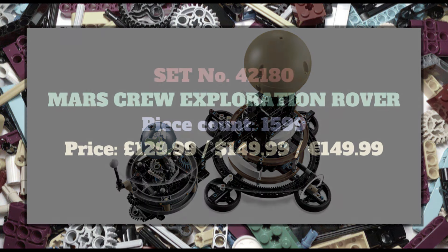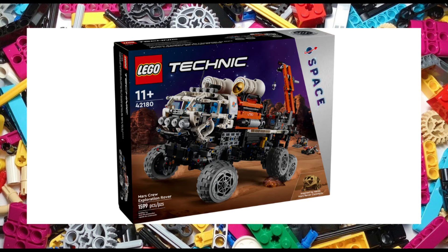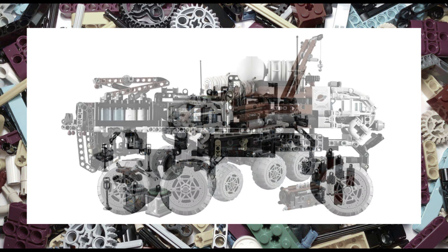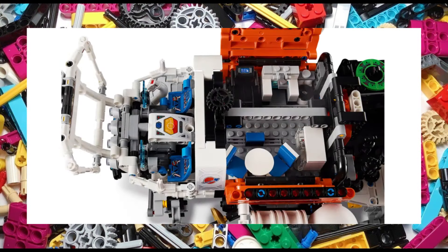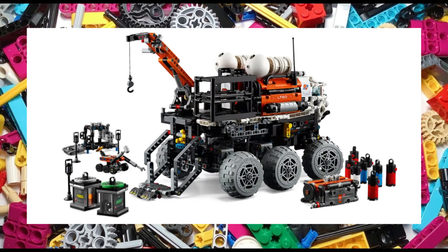Back on Mars we have set 42180, the Mars Crew Exploration Rover. A 1,599 piece set that looks pretty awesome and is packed with loads of play features such as an expanding truck bed, moving crane, elevator, companion rover and beacons. The set also features the airlock element allowing it to be combined with other compatible space sets. It measures 44cm long, 23cm high and 21cm wide and will retail for £130, $150 or €150.